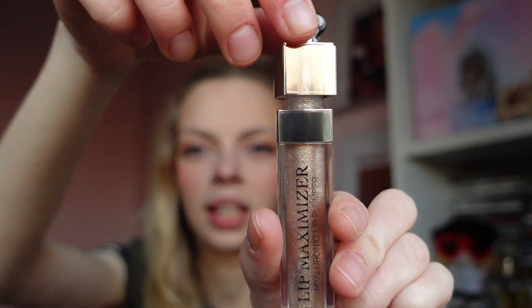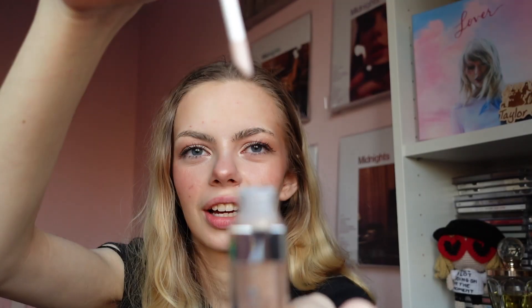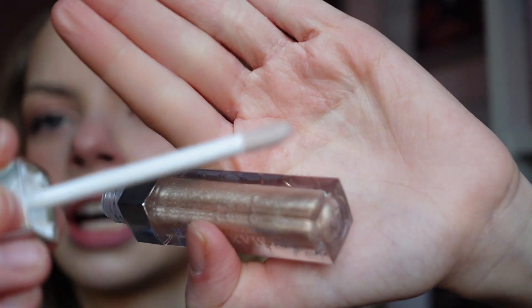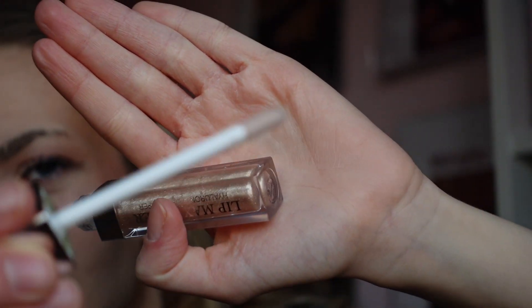I'm just going to put it on bare lips, so I'm not going to wipe the applicator after use because there's nothing on my lips to go back in. I don't have a mirror — we're just going to use the camera, which is quite risky. My makeup's not looking the best today either, so please forgive me. That is what the applicator looks like — it's just a basic one.